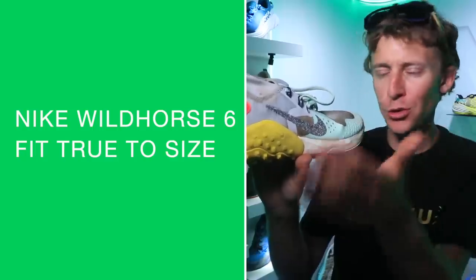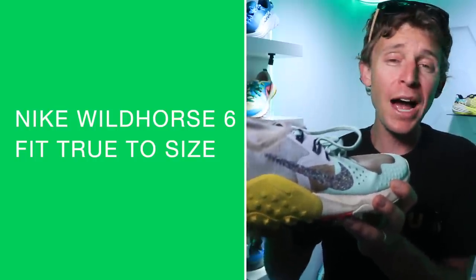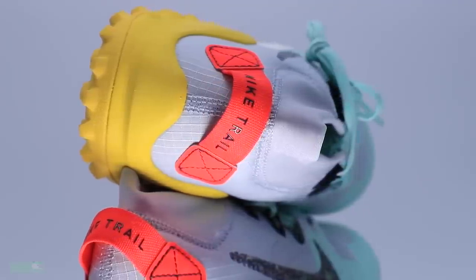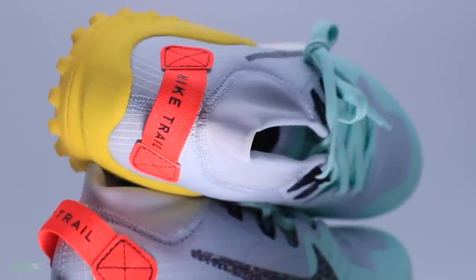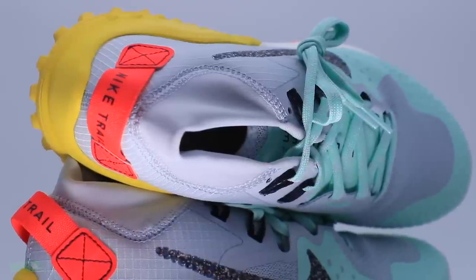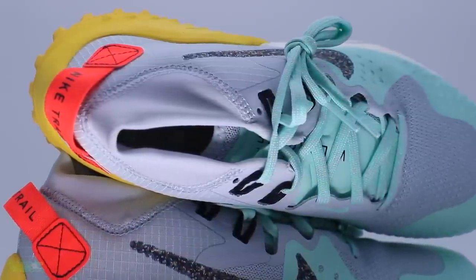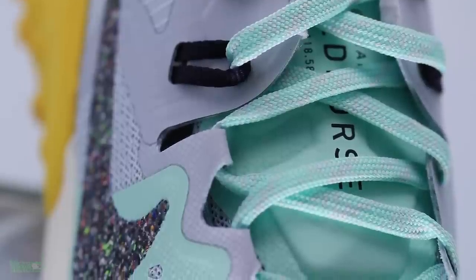For fit and comfort on the Wild Horse 6: fit is perfect, true to size, really spot on. Comfort is epic — a really comfortable upper. My positive is the collar combination with the lockdown through the midfoot — just really spot on. I didn't feel like I was going to fall out of the shoe, but it was a comfortable lockdown as well, which is nice for long trail running days. And there's a nice ride through the midsole.